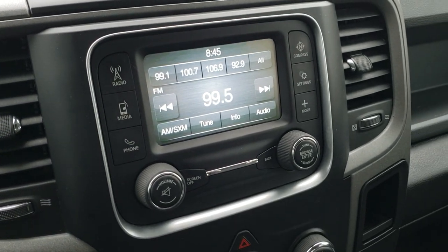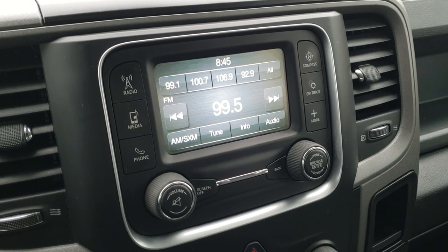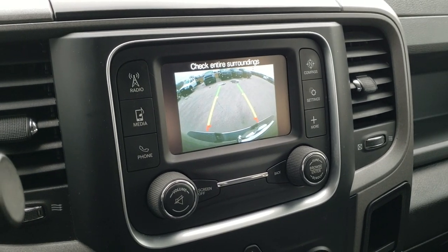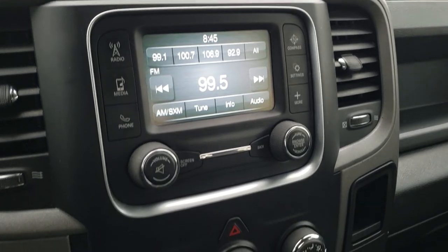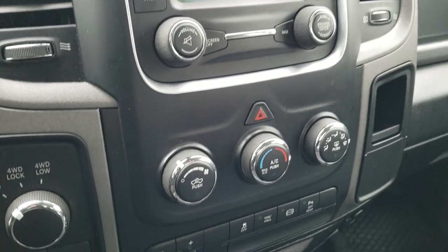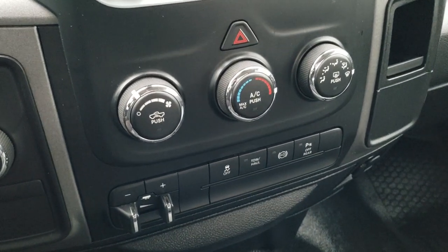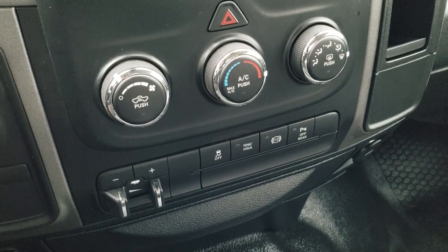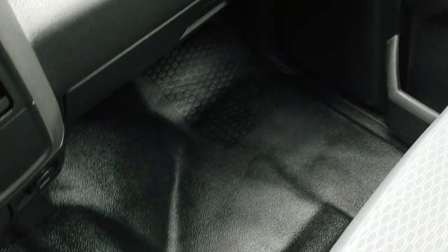This one has the 6 speed automatic transmission with the optional tap shift. The 5 inch touch screen radio with AM, FM and Sirius XM radio capabilities — this is also where your backup camera shows up. You can hook it up to your Bluetooth phone. It has four-wheel drive, factory brake controller, stability control, tow haul, and a factory exhaust brake. You can also turn those backup parking sensors off and on as you please.